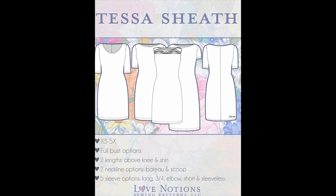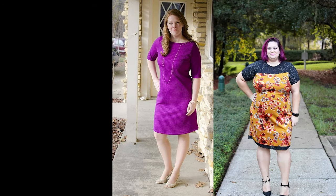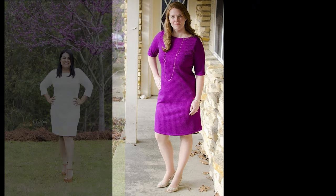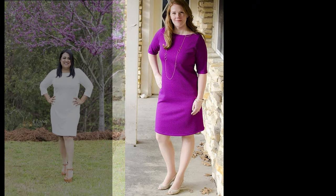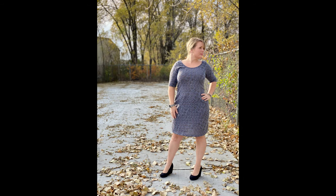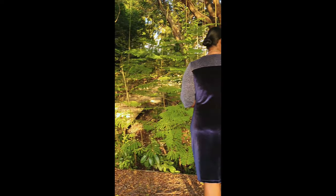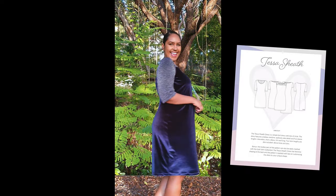The Tessa Sheath Dress is a simple knit dress with lots of style. It features bateau or scoop necklines, optional yoke details, and five sleeve lengths. The Tessa Sheath Dress has the look and feel of a body-con dress but without the "con" part — when you can make it your own, you can make it exactly to your specifications, which results in a great fit.